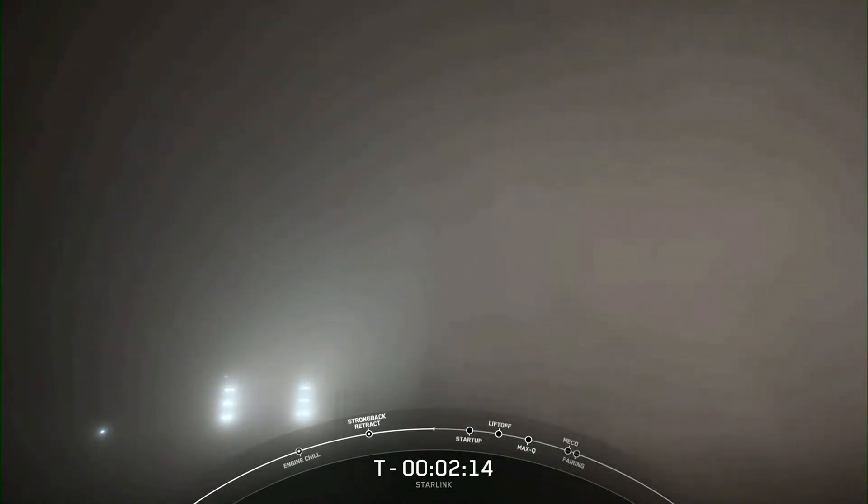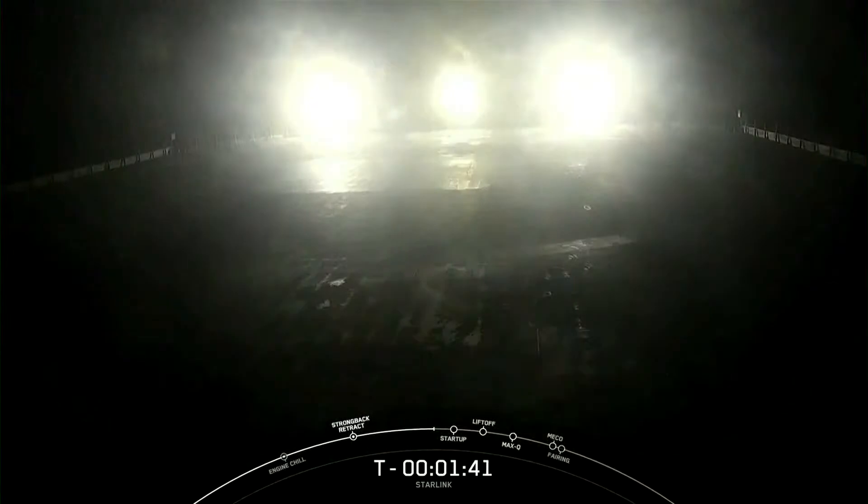Coming up next, we should hear a call-out that LOX loading is complete on the second stage. Stage 2 LOX load is complete. The booster or first stage of the rocket is flying for its fifth time today. After liftoff and stage separation, this booster is scheduled to land on our drone ship, Of Course I Still Love You, which is currently stationed in the Pacific Ocean. Falcon 9 is now fully loaded with its 1 million pounds of fuel and liquid oxygen.